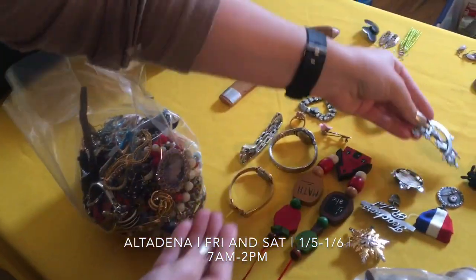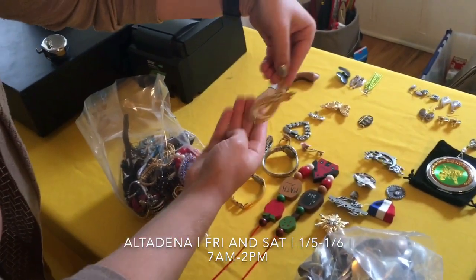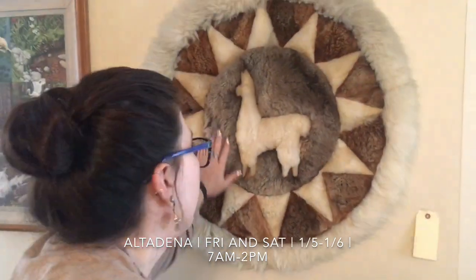We know the holidays just passed, but you never have too many holiday pins, right? Some good stuff. So lots of fun stuff here. We also have some cool cameras. Some more artwork. Before we go, you have to check out this bad boy. Look at this. It's so soft — from Peru.